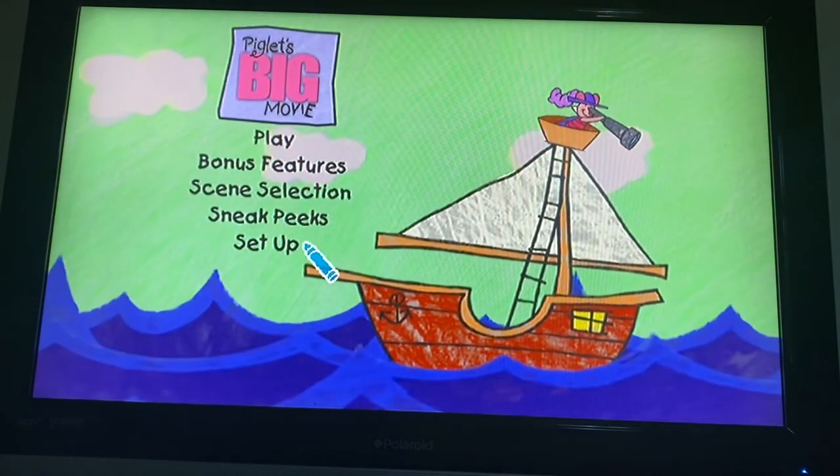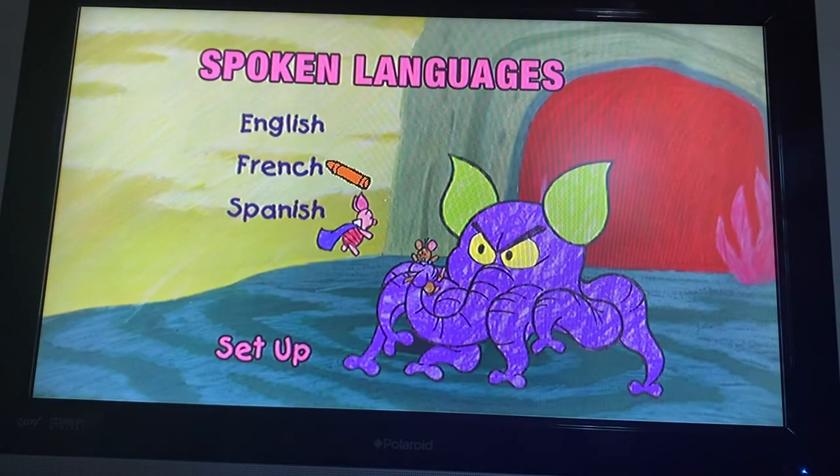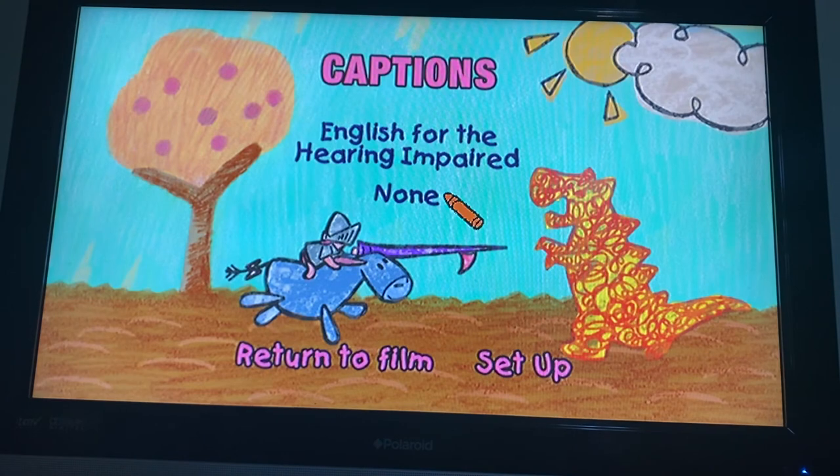And we got Setup. Spoken Languages: English, French, Spanish. Captions: English, French, and Spanish.